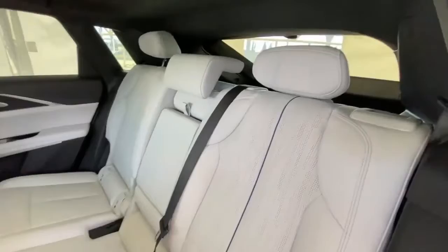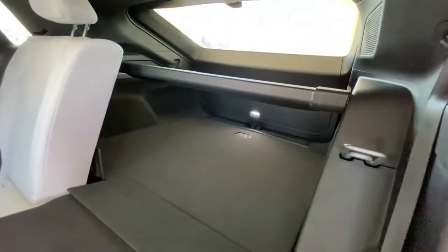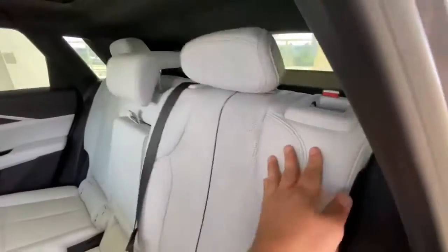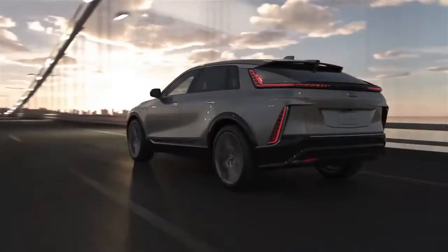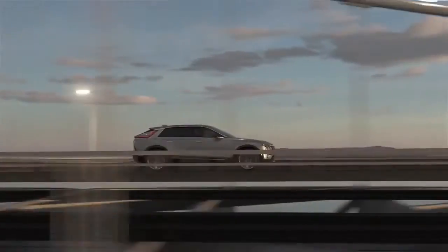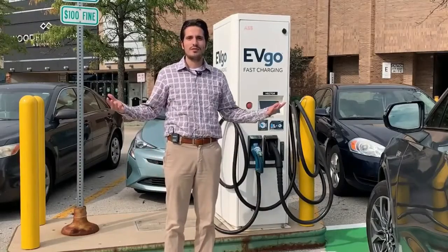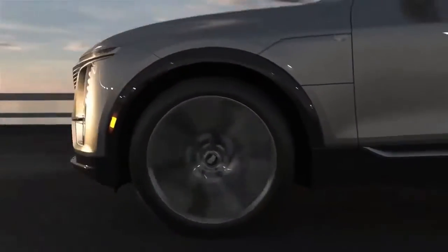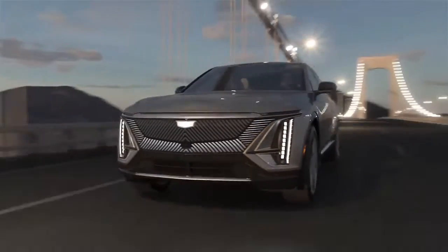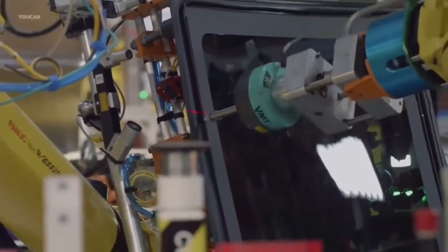The 2023 Lyric starts at $69,998, including shipping and air conditioning tax, with a range of 502 kilometers for the rear-wheel drive variant. Power is increased to 340 horsepower and 325 pound-feet of torque. A Level 2 charger takes 6.5 hours to completely charge. The all-wheel drive Lyric begins at $73,498 and includes a battery with a range of 494 kilometers, with motors producing 500 horsepower and 450 pound-feet of torque.